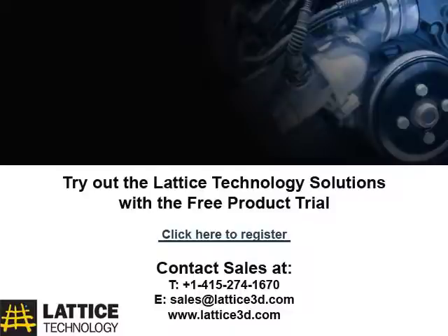To find out more or to try out our products, visit our website or call 415-274-1670 and select one for sales.